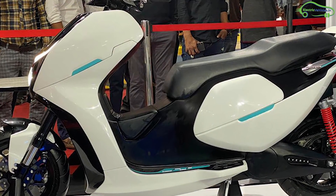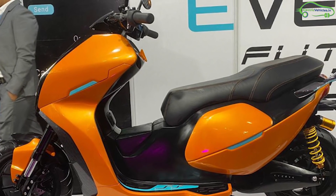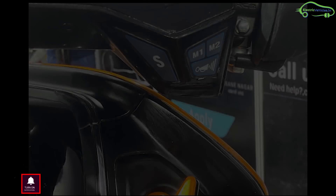It is available in three colors: white, orange, and silver. Coming to the scooter specifications, the scooter can accelerate from 0 to 60 km/h in 8.73 seconds and can run with a top speed of 110 km/h.